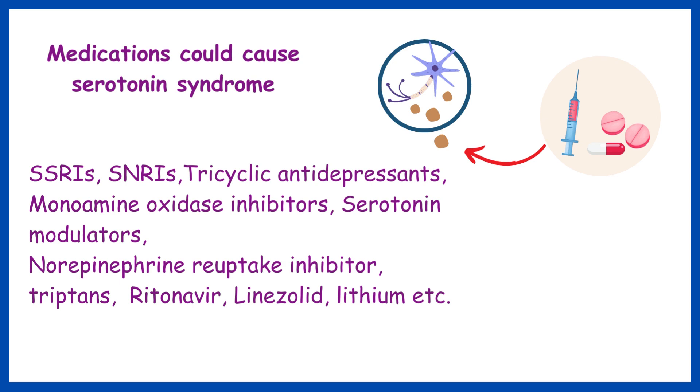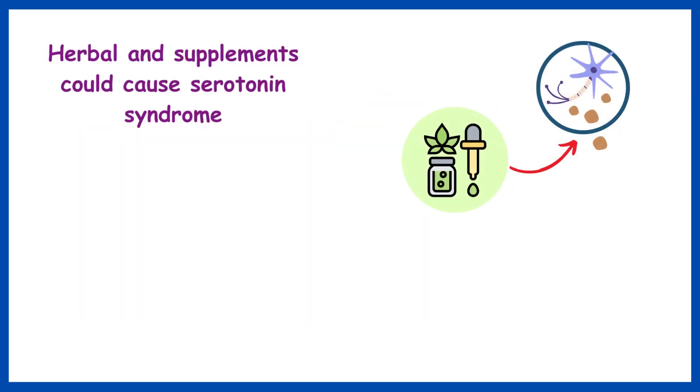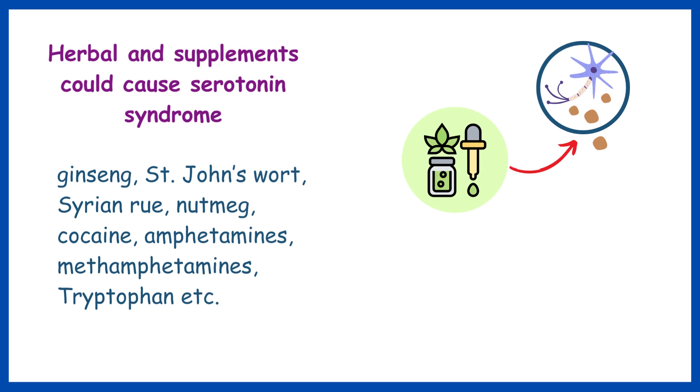Certain herbal and dietary supplements could also cause serotonin syndrome. These may include ginseng, St. John's wort, Syrian rue, nutmeg, cocaine, amphetamines, methamphetamines, tryptophan, and others.